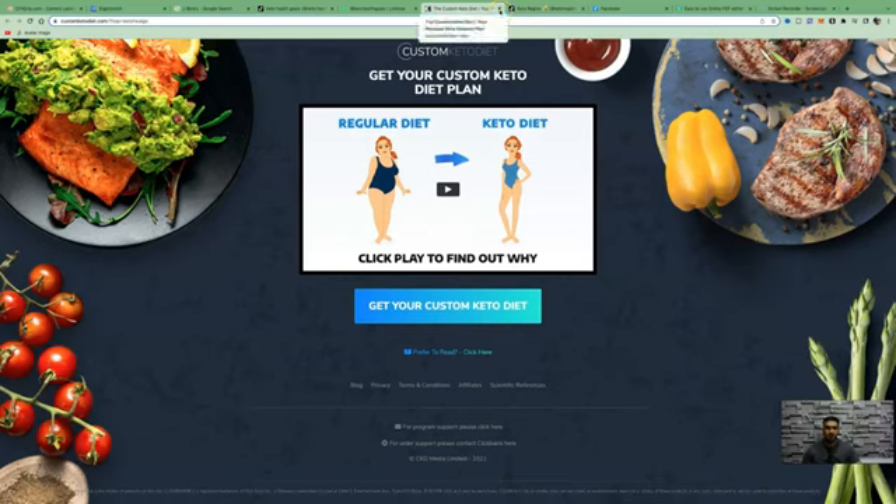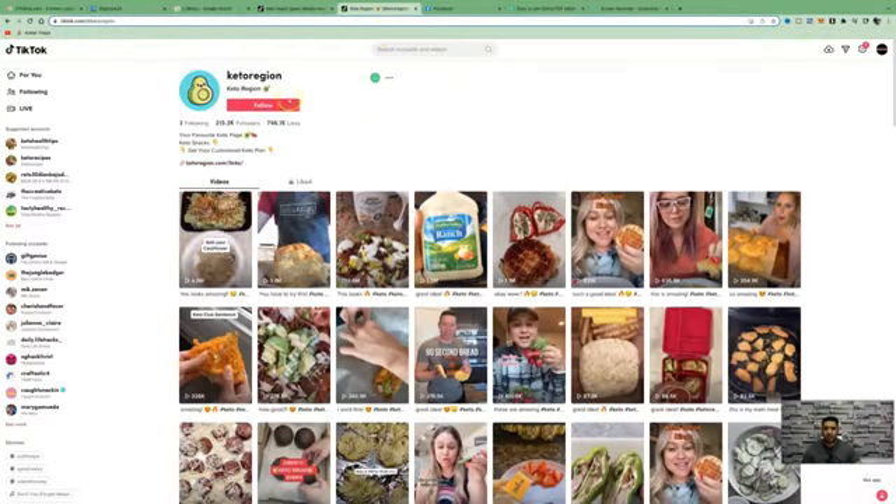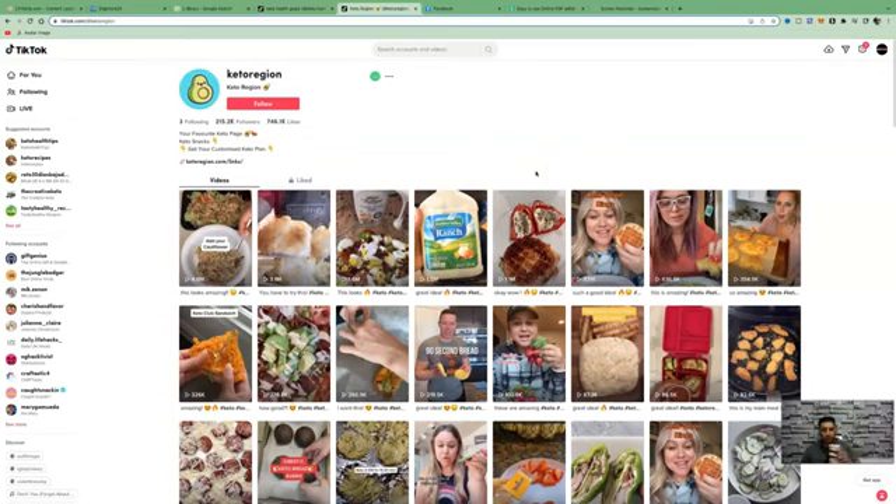You don't have to be restricted to the health and fitness niche — I'd recommend going into a niche you're passionate about and have some knowledge in. That was just an example. Here's another page called Keto Region. Look at the amount of views these TikTok profiles are getting. TikTok is one of the best platforms to get traction very quickly. You can see view counts like 4.8 million, 3.1 million, 1.6 million, 1.5 million, and so on. Just type in 'keto' and you'll see so many different profiles.